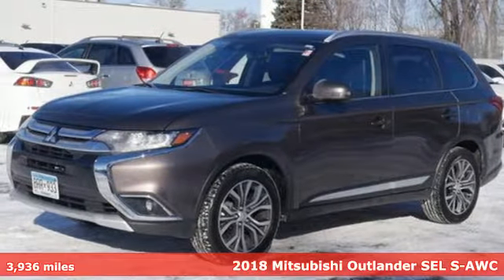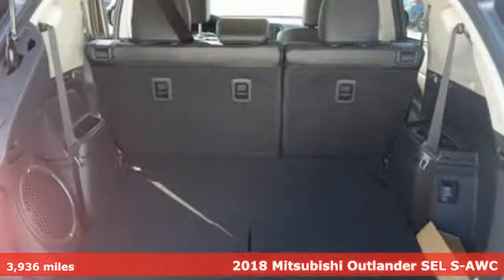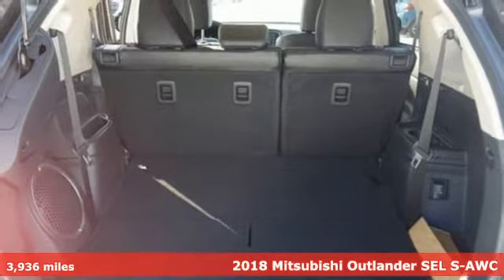It's a 2018 Mitsubishi Outlander. Get into something different. Mitsubishi has what you're looking for.